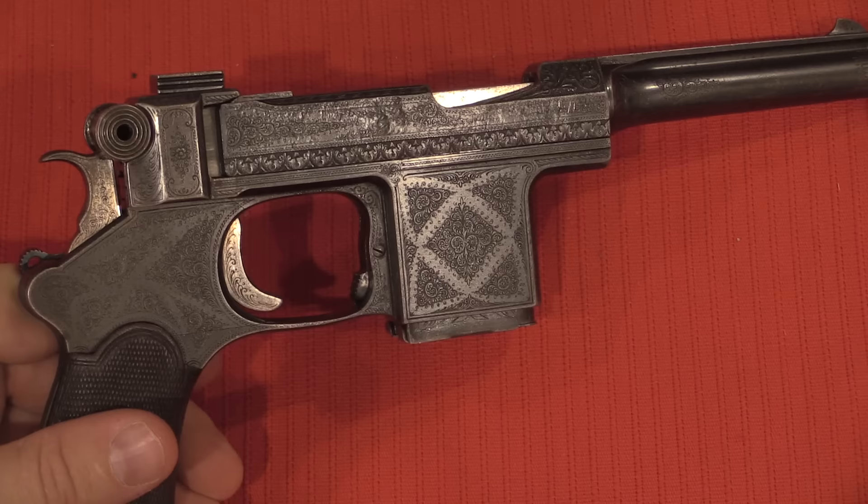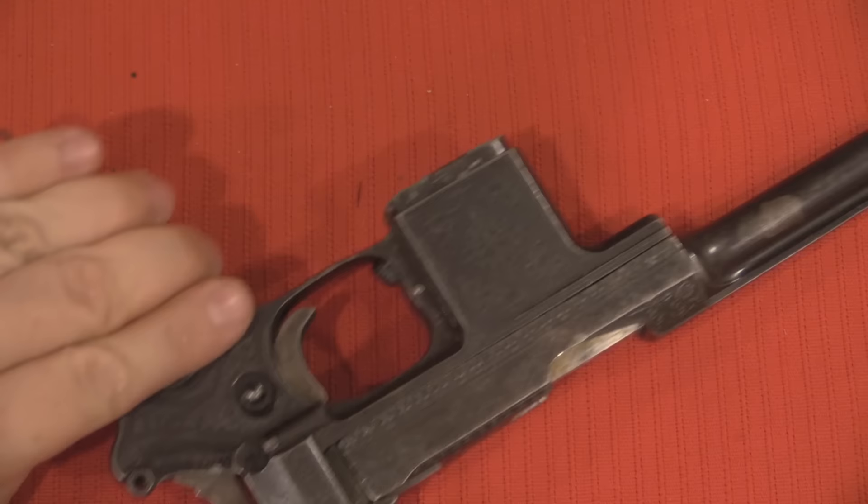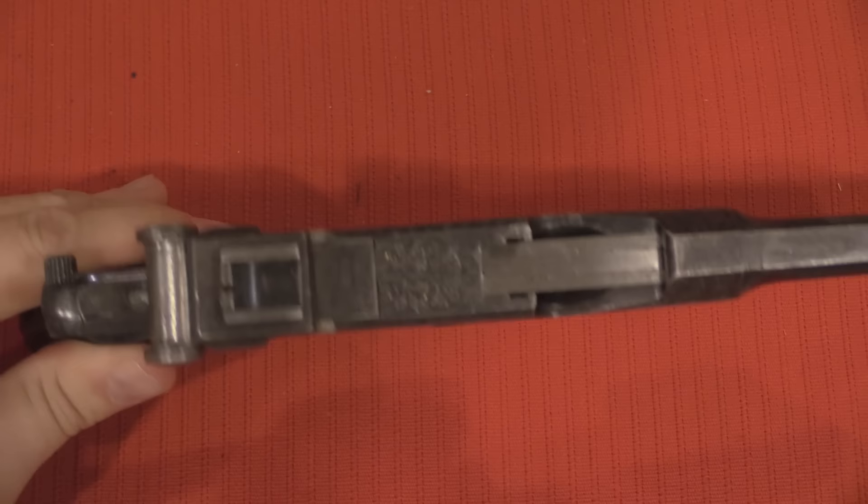Just a quick example here of a factory engraved, embellished version of the 1903. We'll take a closer look at this one a little bit later in a separate video, where we're going to look at some of the other embellished Bergmann models as well — just wanted to give you a little sneak peek.